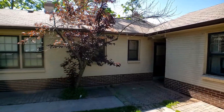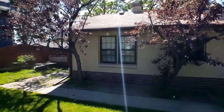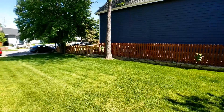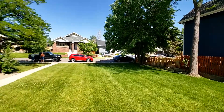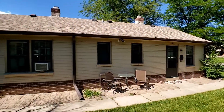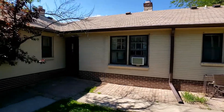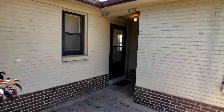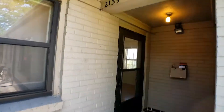Thanks for checking out the newest listing for PMI Elevation at 2135 South Grant Street in Denver. This is a multi-family community of one-bedroom, one-bath homes. Here you can see the common area grounds that are taken care of by a landscaping company, so no exterior maintenance required.